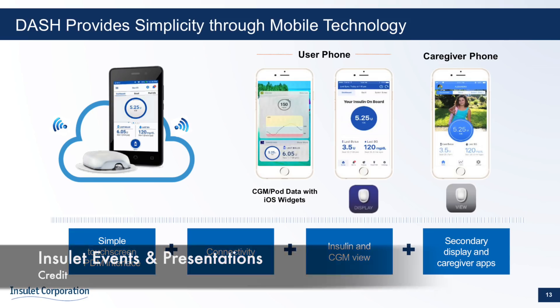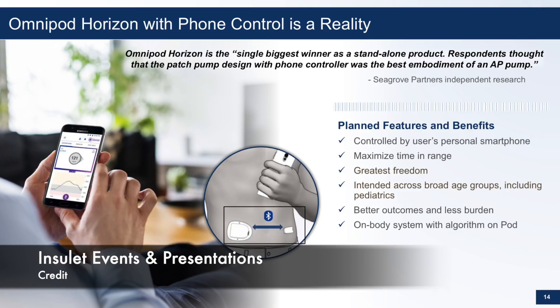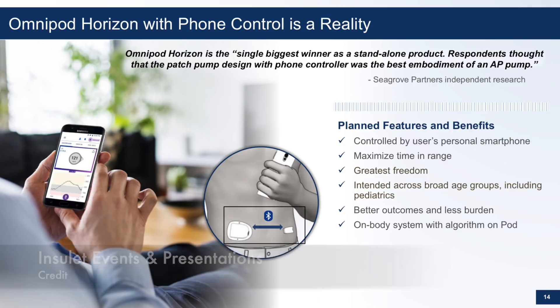Next, Omnipod creator Insulet. Omnipod Dash is expanding — Insulet describes Dash as a platform, and in the future the Dash product line will diversify to a type 2 diabetes product and a product with concentrated insulin. The Omnipod Horizon closed loop system will give more insulin from the pod when high and less when low. It will connect directly with Dexcom, with the algorithm built into the pod, and will be controlled by your actual personal smartphone — not a PDM phone, your own phone.